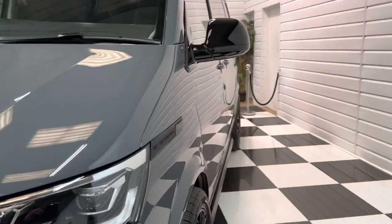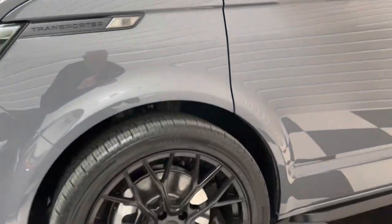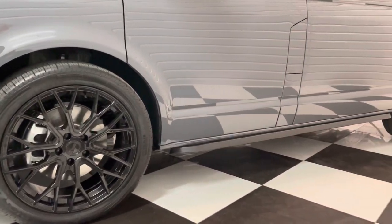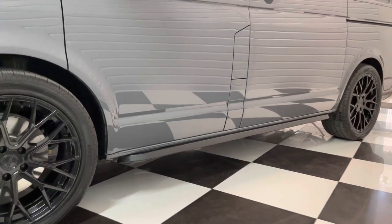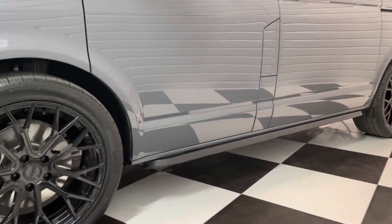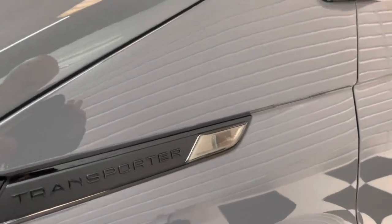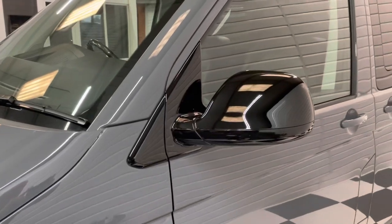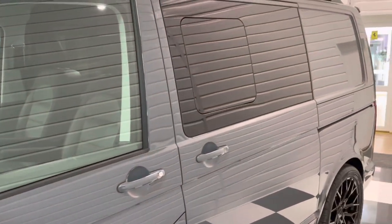Front and rear park sensors are standard on this. It's been lowered 30mm on genuine Volkswagen lowering springs. 20-inch alloys with Pirelli Scorpion tyres. It's got sidebars and roof rails too. Smoked reflectors, rear lights and lenses, and gloss black caps. Privacy tints to the rear.